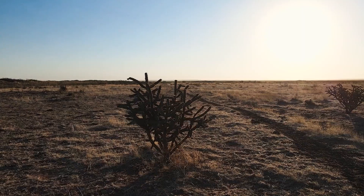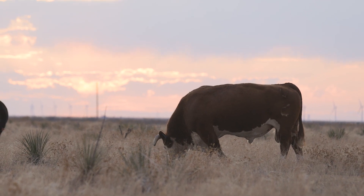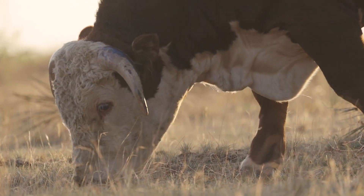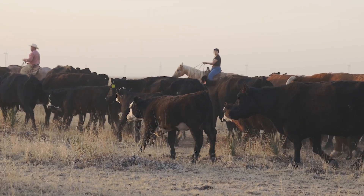Summer droughts. Limited resources. Only the most resilient cattle make it through these harsh challenges. Roy Lee Criswell of PEP New Mexico trusts Hereford cross cattle to do it best.